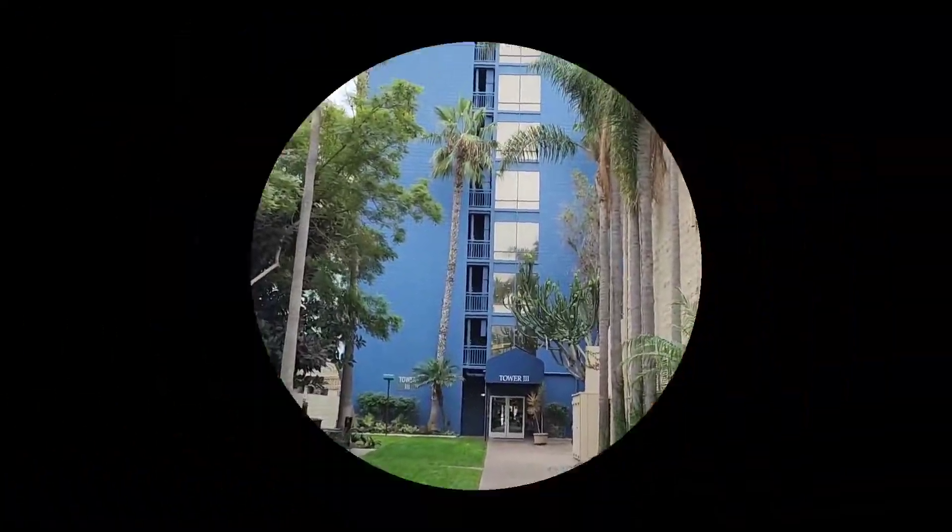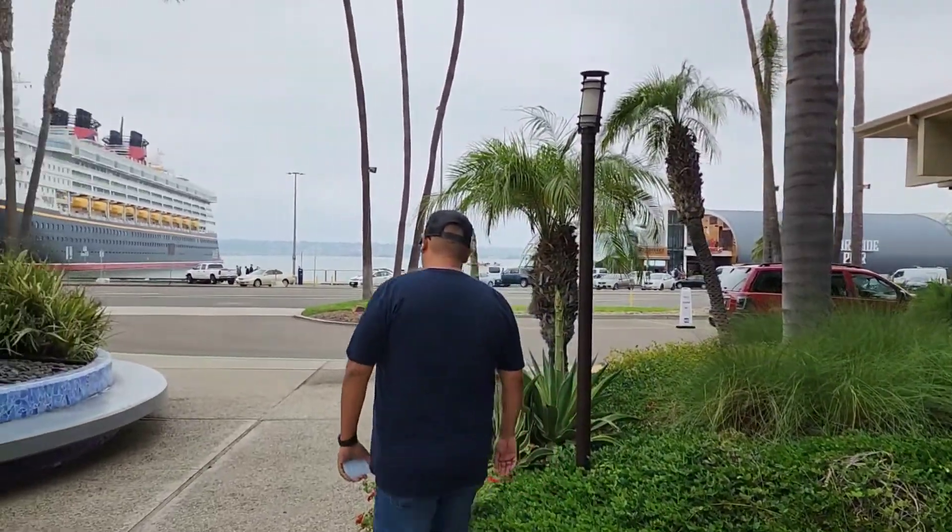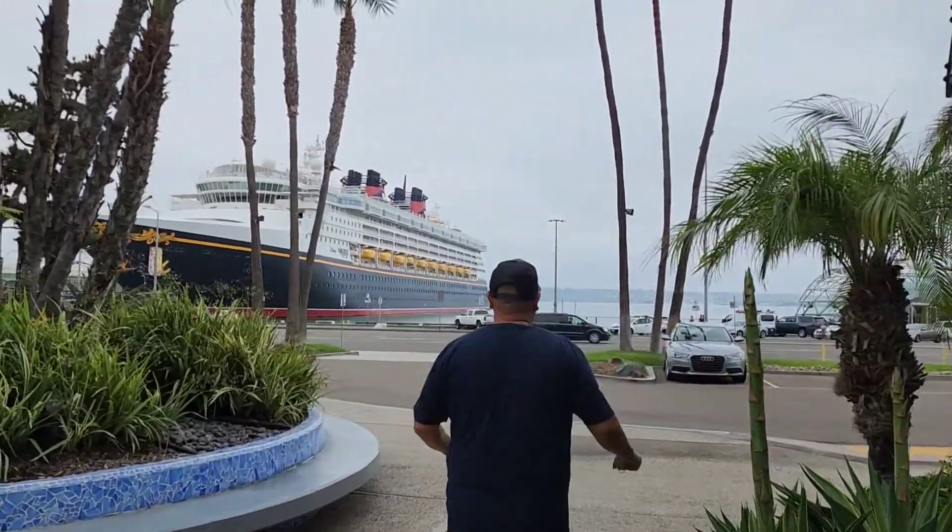The location is so good. You can tell that a lot of airline personnel stay here — we walked into the lobby and saw a couple pilots. Definitely a great spot because of the location. And if you're doing cruises, it's right across the street — this must be the place to stay.